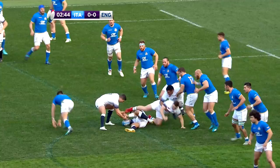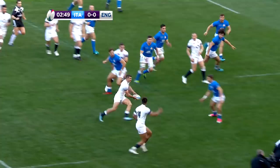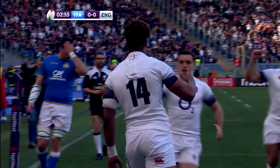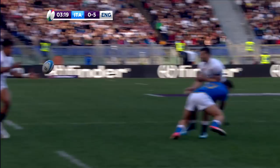Eddie Jones' side made the start that reflected that confidence. A beautiful movement of the ball from left to right through the hands of Farrell, Ford, Teo and May before Anthony Watson finished in the corner for a superb opening score. A perfect start for the visitors and a crisp finish from the bat winger. Owen Farrell failed with the conversion but England were 5-0 up after just three minutes.